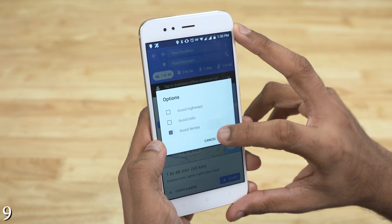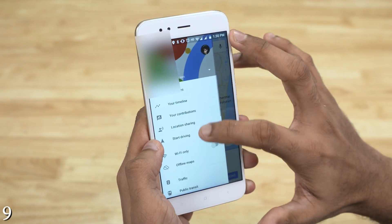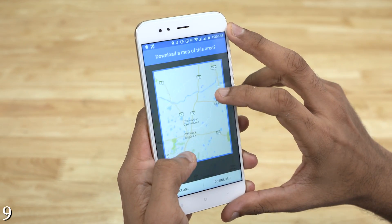Offline maps are becoming increasingly popular and Google Maps is no stranger to it. You can select the region you want, and once downloaded, you can search for places and find routes between two locations.